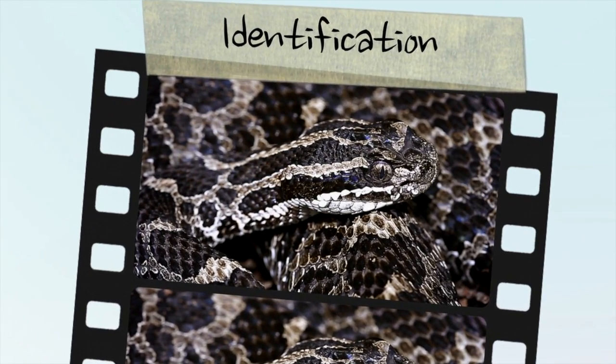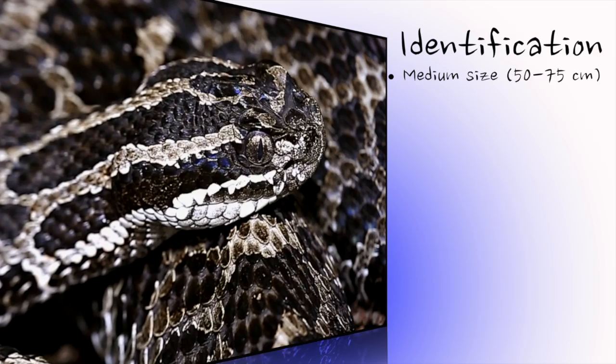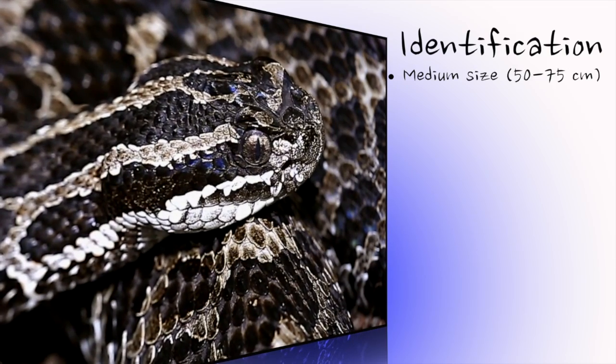The massasauga is the only rattlesnake species left in Ontario. This is a pygmy rattlesnake species, with adults reaching only 50 to 75 cm in length.